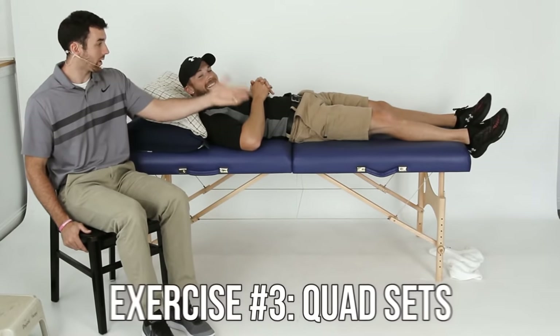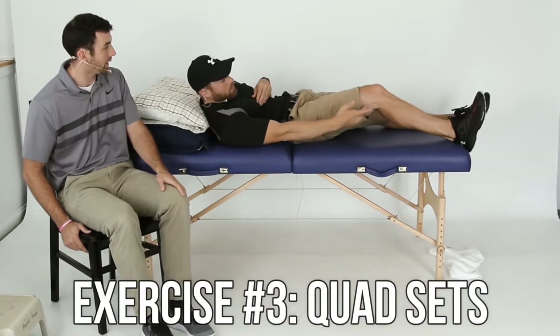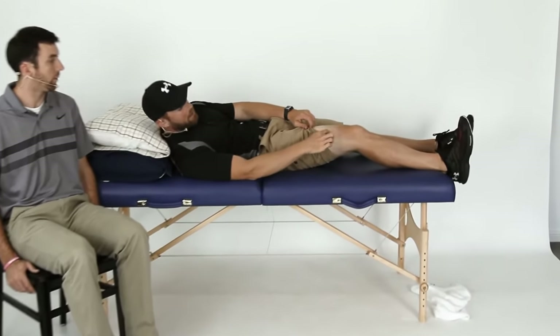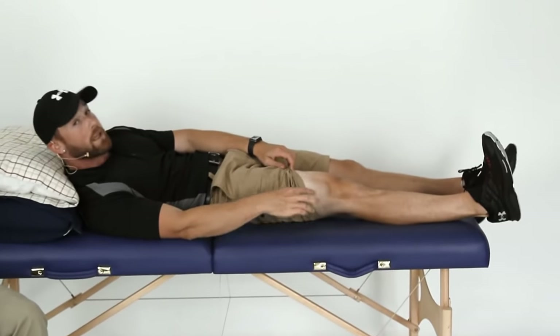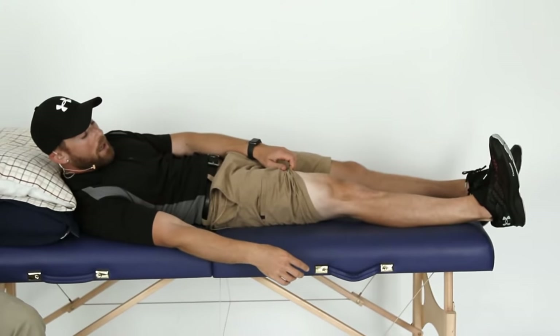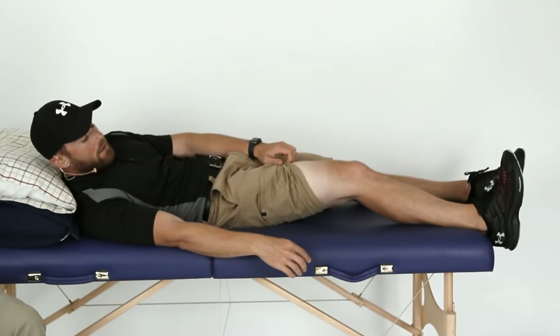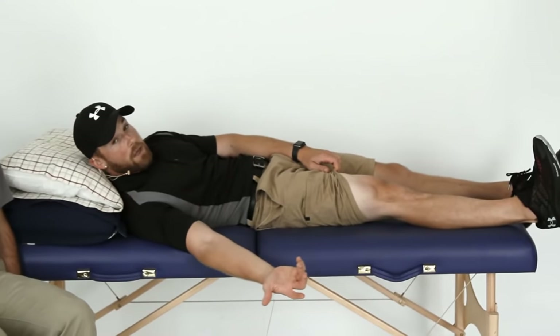Number three: quad sets. Push the back of your knee into the mat to activate your quads. Hold for five seconds if you can — one thousand, two thousand, three thousand, four thousand, five thousand — then relax. Try to do ten sets of it, not too complicated.